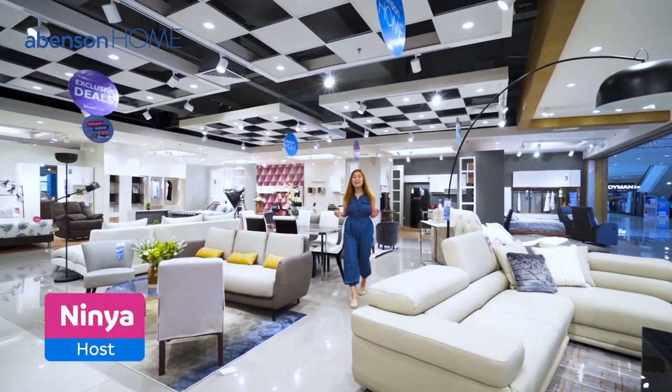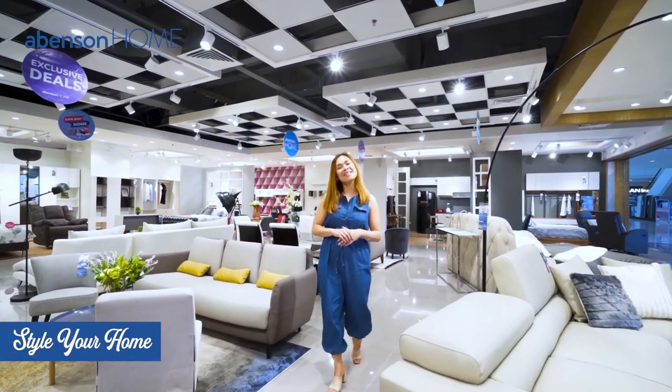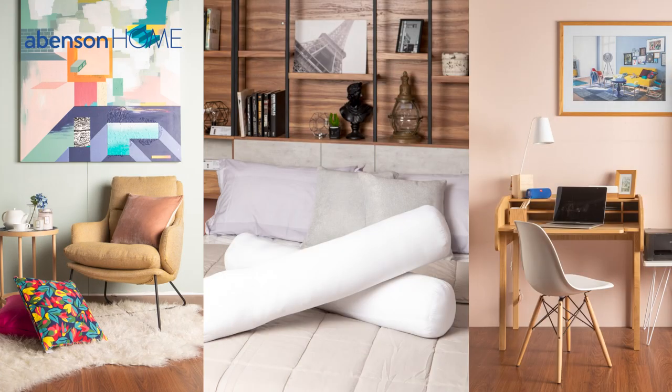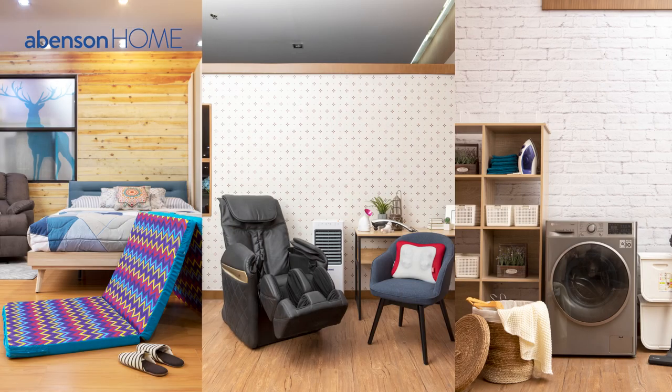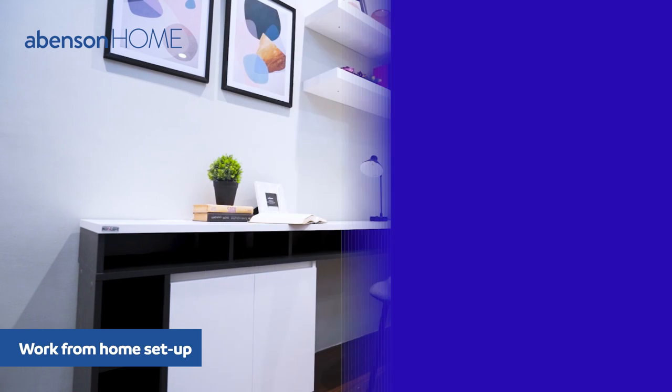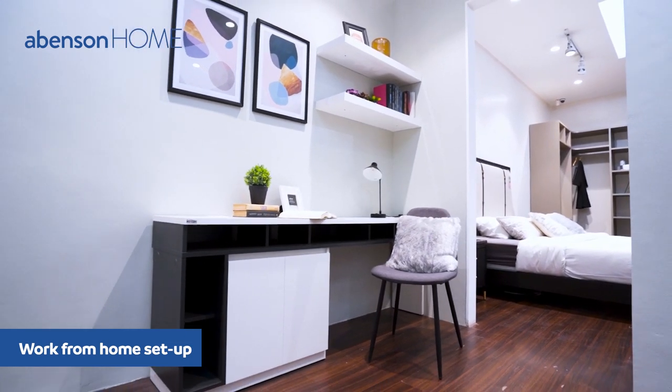Hi there, this is Nina and welcome to another episode of Abinson Style Your Home. Today, I'm very excited to share with you a simple, classy, and modern makeover that you can do to the most important part of your home these days, the home office. Let's get started!